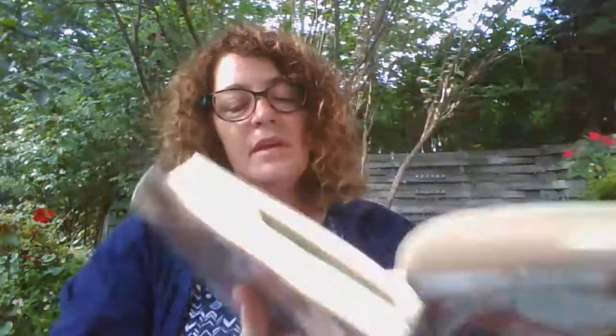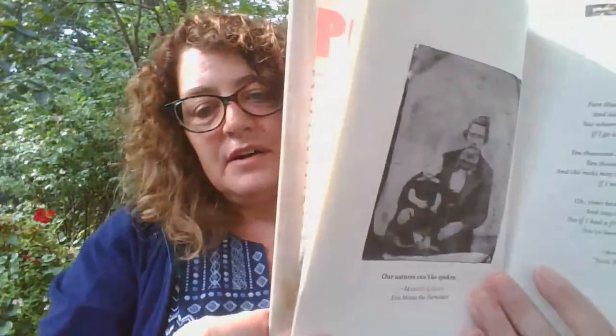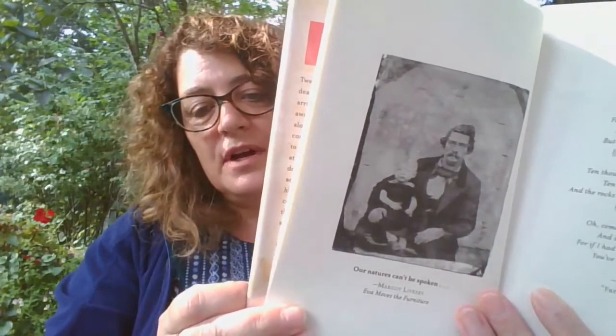I'm going to read actually the first two chapters because they're really short. The dedication of this book says, 'For My Mother.' And the very first daguerreotype has a quote under it which reads, 'Our natures can't be spoken' by Margot Livesey, Eva Moves the Furniture. I don't know what that means either.